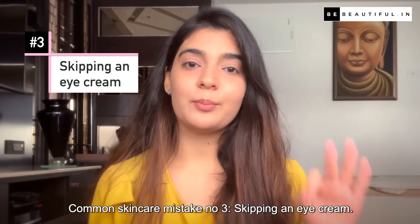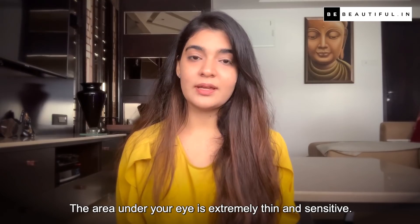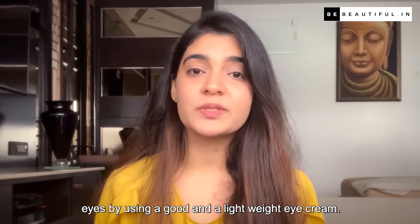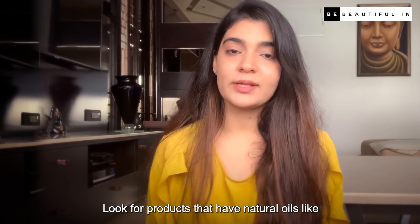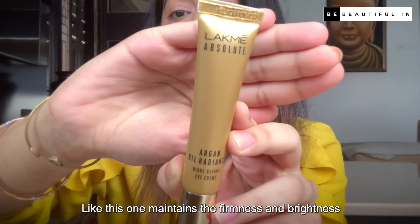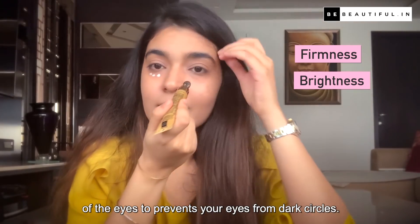Common skin care mistake number 3: Skipping an eye cream. The area under your eyes is extremely thin and sensitive, hence it is prone to fine lines and wrinkles. You need to take extra care of the skin around the eyes by using a good and lightweight eye cream. Look for products that have natural oils like argan oil that promote cell regeneration and have natural moisturizing properties, like this one that maintains firmness and brightness and prevents dark circles.